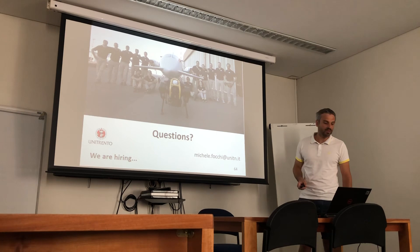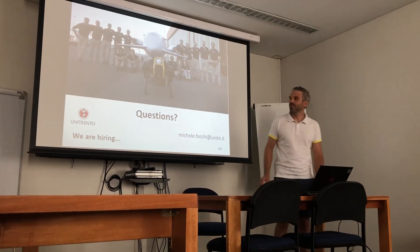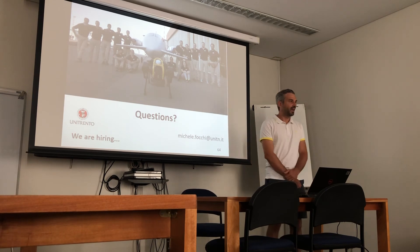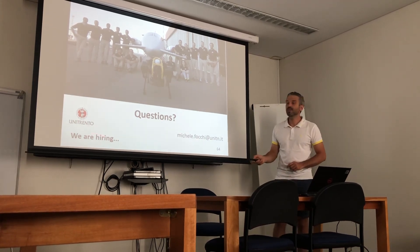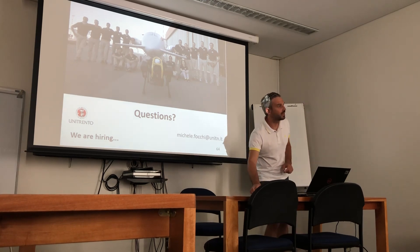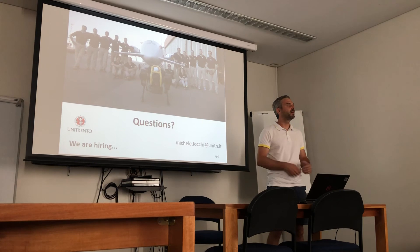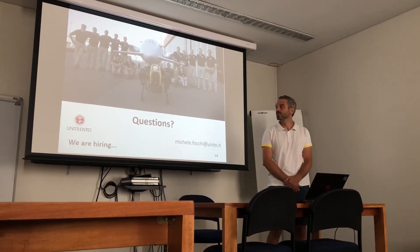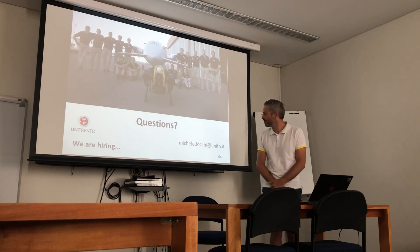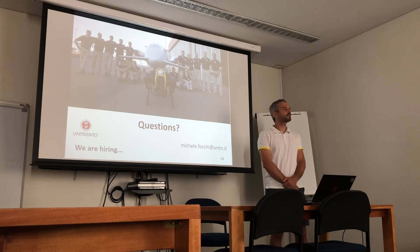This is the end of my talk. I'm waiting for your questions — I hope you enjoyed it. Another point is that we are hiring: we have five or six PhD scholarships available this year due to the recovery fund, and the deadline is closing soon in July. So if you are students interested in these topics, please take note. Thank you.